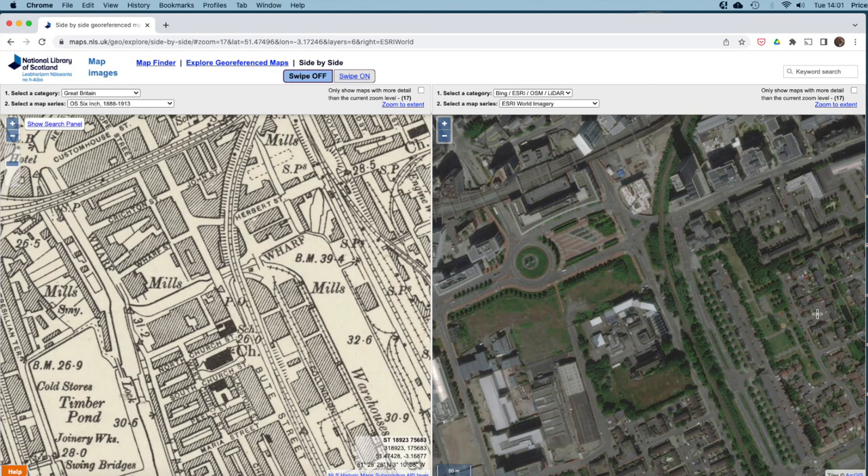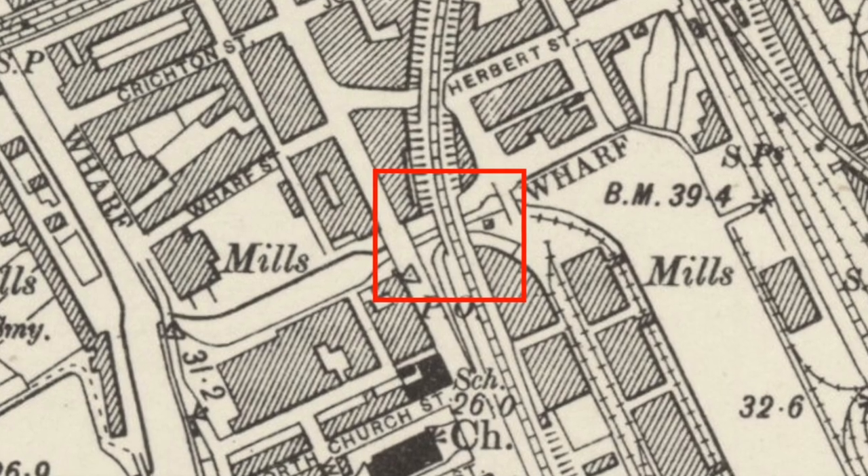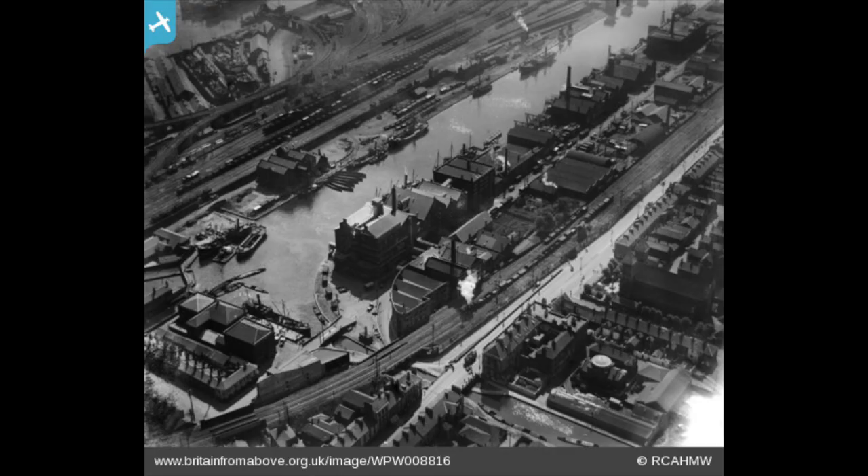When we look at the side-by-side maps from the National Library of Scotland, there's our bridge, and underneath it a waterway linking our old friend the Glamorganshire Canal. In this photo from Britain from Above of West Bute Dock, you can see the bridge with the railway going across, and underneath it the short branch of the canal.